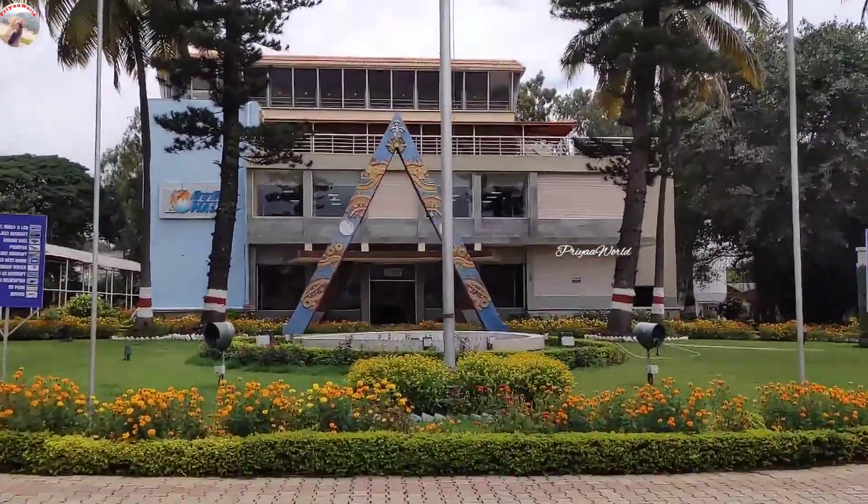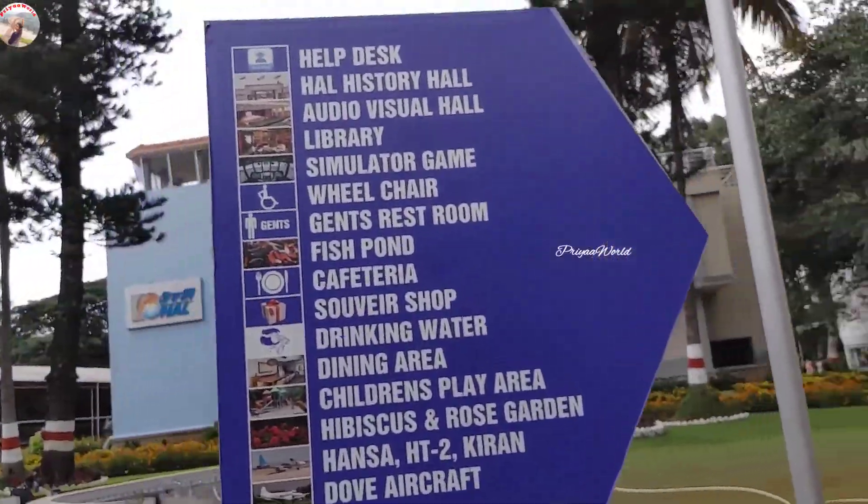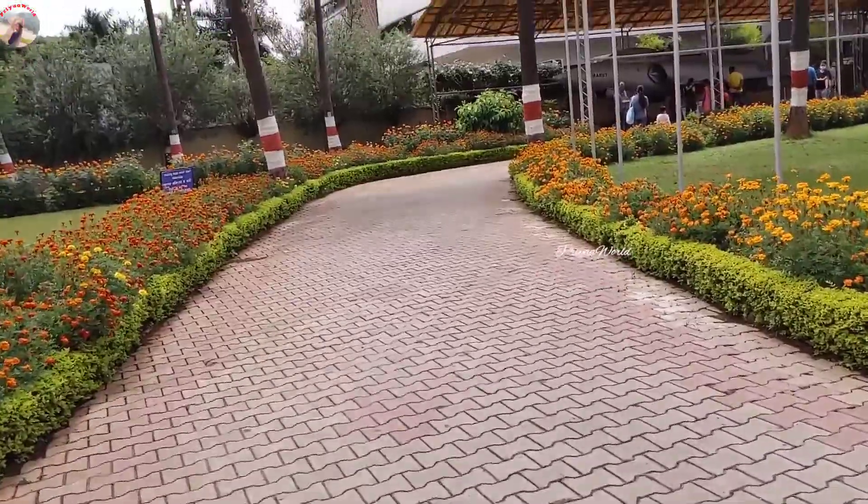This museum is open to public from 9 a.m. to 4:30 p.m. on all days, almost throughout the year. There is a very nominal fee of 50 rupees for adults. For students, if they show their ID card, it's only 30 rupees per head.